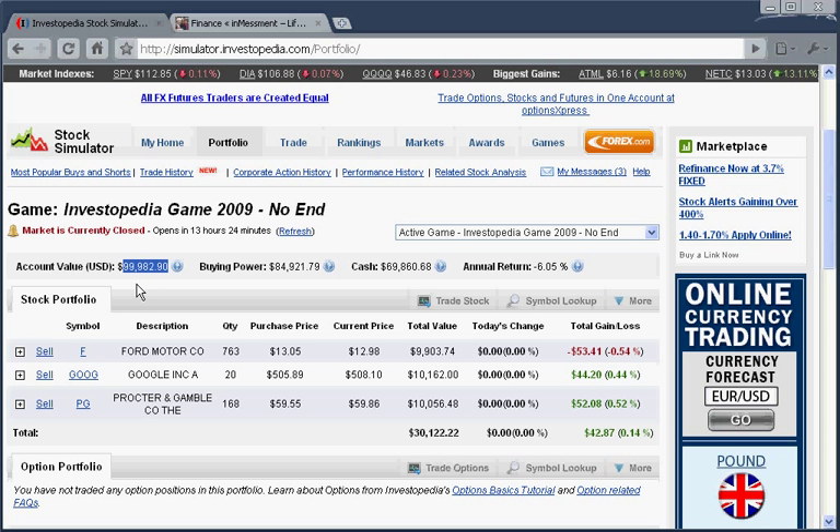If we look at our account value, we'll see we're still under $100,000, but our portfolio value has gone up. The reason there's that difference is that we ended up spending $60 — remember, $19.99 per trade — so that was almost $60 to buy these three securities. We have to make up $60 before we're going to get back to even. Our annual return is at minus 6.05%. So we learned today that the commission that we pay per trade makes a difference on our overall return — it takes a little bit longer because of the commission that we pay.